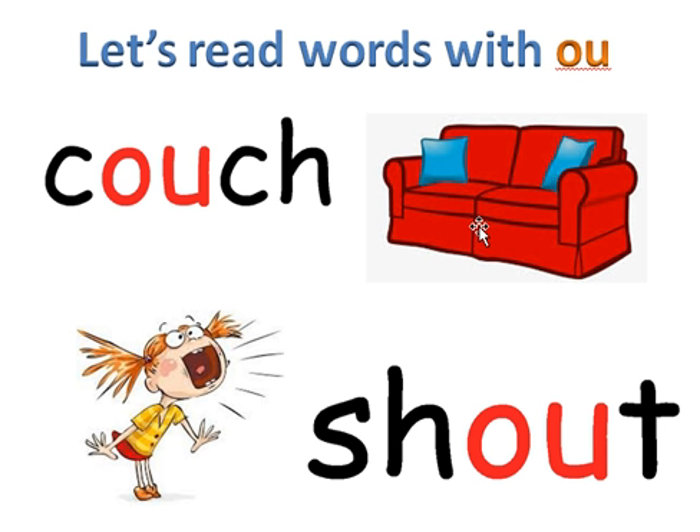Sound this word with me: couch. Let's put the sounds together — couch. Our word is couch. And here we see a little girl shouting.